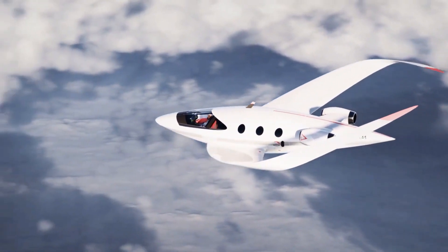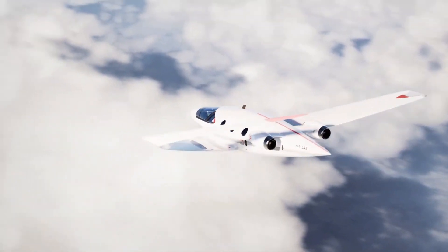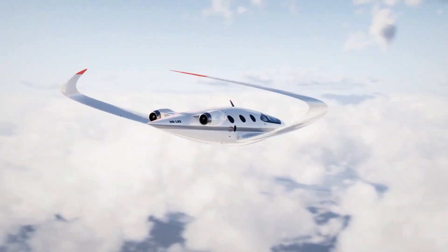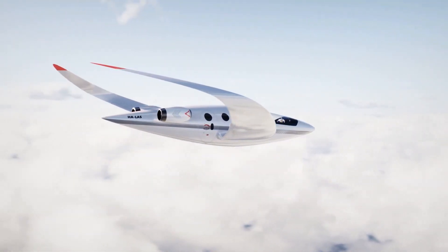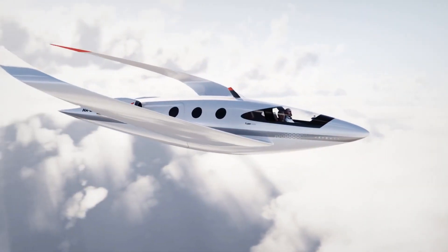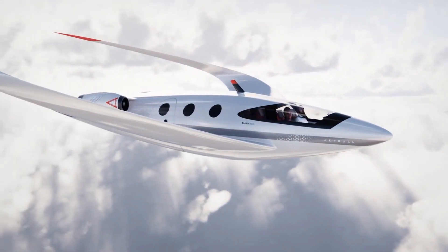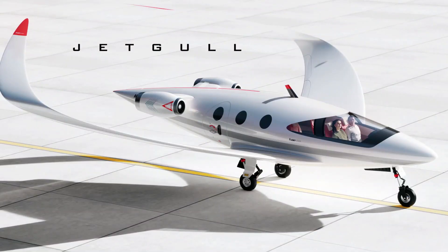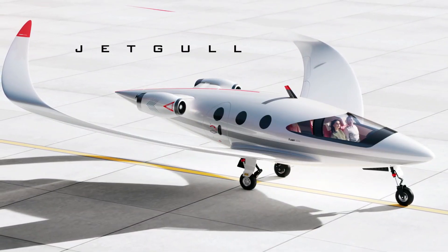Powered by hydrogen, JetGull aims to lead the way in eco-friendly aviation, reducing carbon emissions and pushing the boundaries of aerodynamic efficiency. Its wide fuselage provides ample passenger or cargo space, making it suitable for various uses. This forward-thinking design positions JetGull as a strong contender in the future of sustainable air travel.